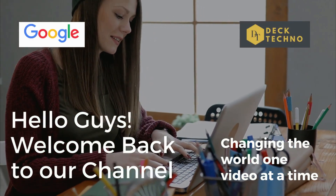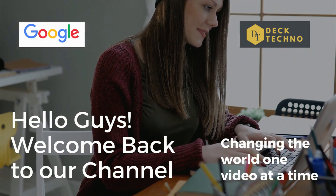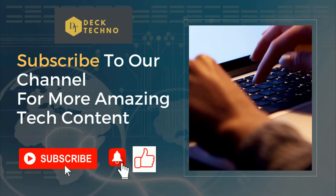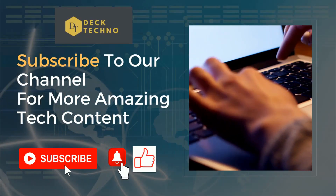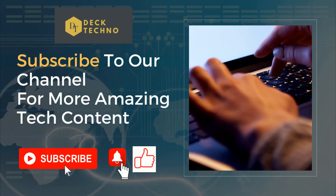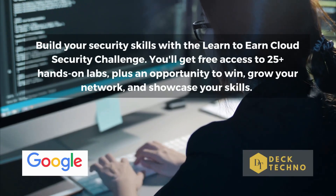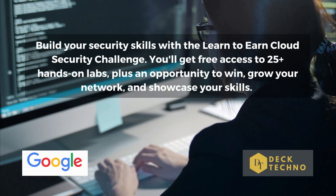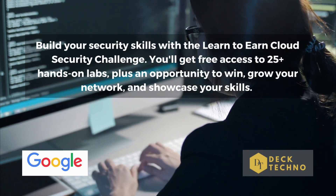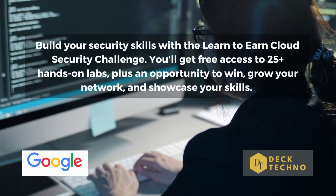Hi guys, welcome back to your YouTube channel Tech Techno, where we bring you quality tech content and make your life tech-alicious. We have come up with yet another video where we will be talking about the Learn to Earn Google Cloud Challenge. Before we start, please subscribe to our channel, like this video, and share it with your friends. Also, do not forget to mention anything you'd like to see on our channel in the comment section.